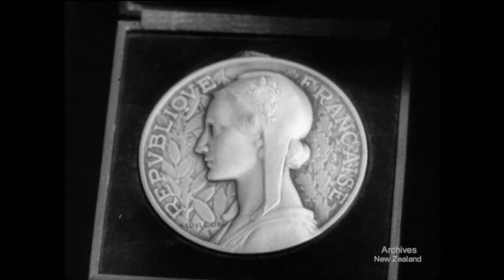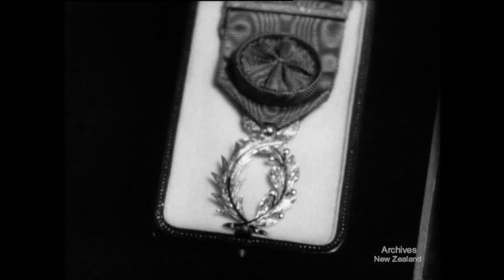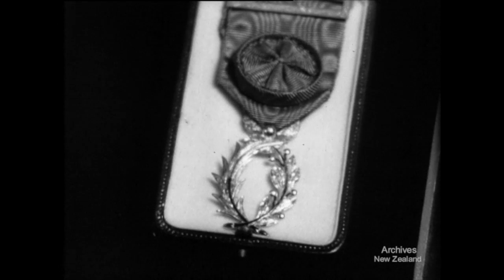For his services to literature, the French government conferred honours upon Mr. Reid, including the Legion of Honour.